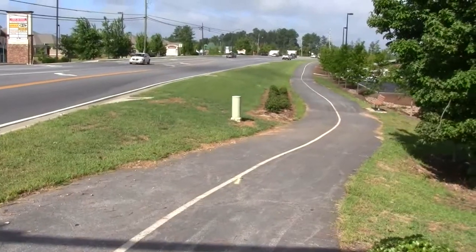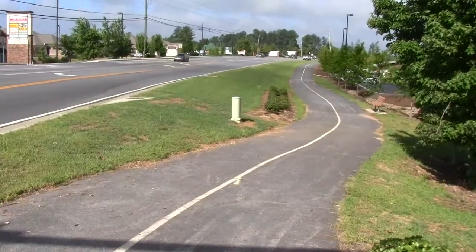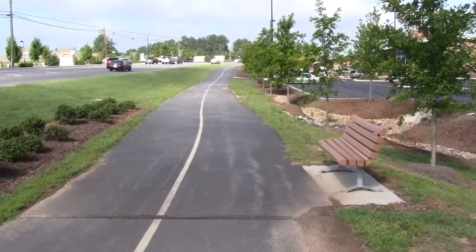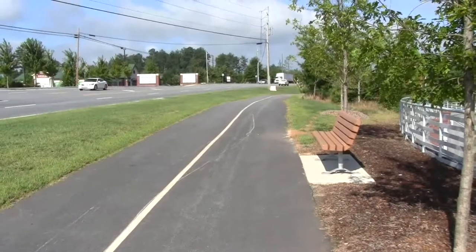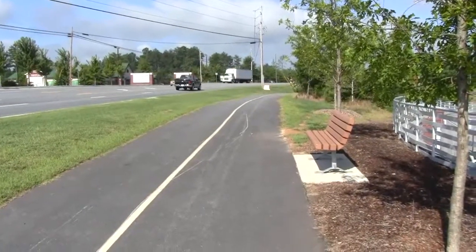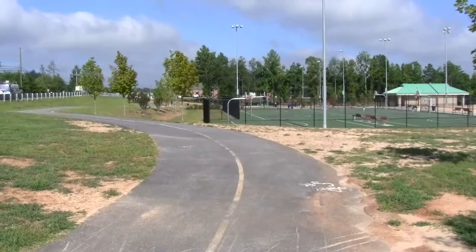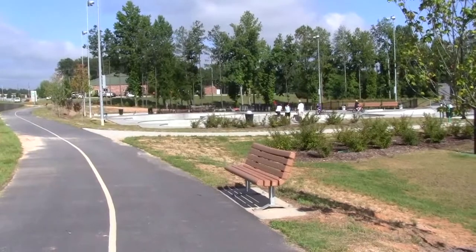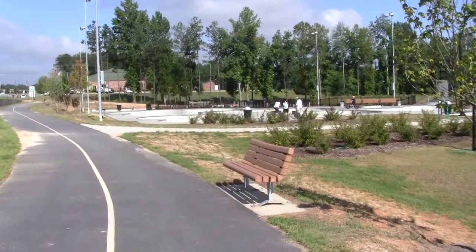They have a walking trail of sorts alongside the highway here at Braselton Highway. It even has a park bench alongside the trail. We have a second park bench located along the trail. This trail loops around behind the basketball court and the skate complex.